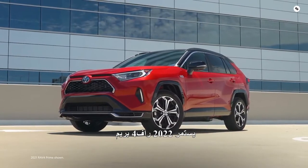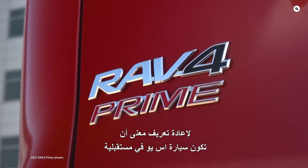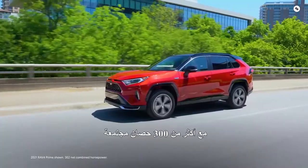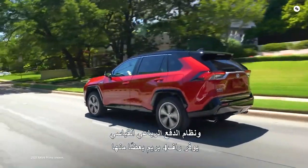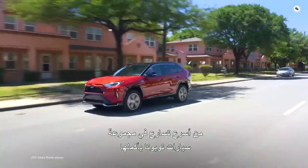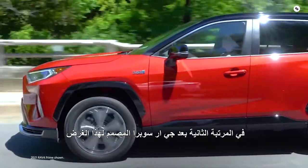The 2022 RAV4 Prime continues to redefine what it means to be a future-forward SUV. With over 300 combined horsepower and standard all-wheel drive, RAV4 Prime delivers some of the quickest acceleration in the entire Toyota lineup, second only to the purpose-built GR Supra.